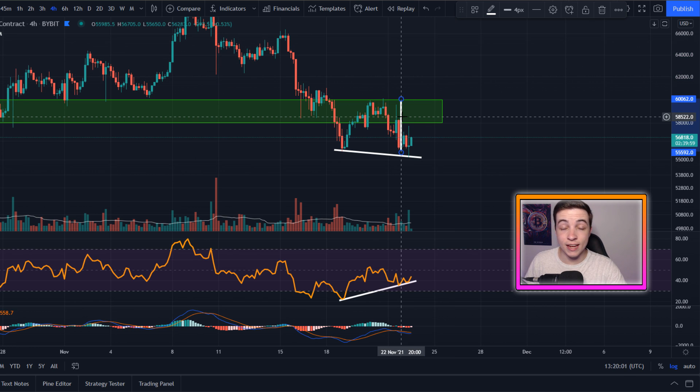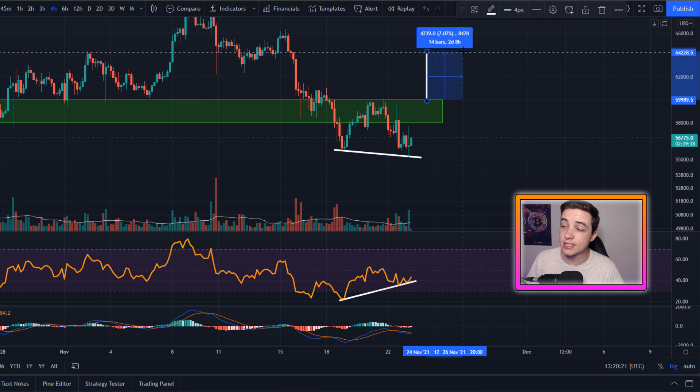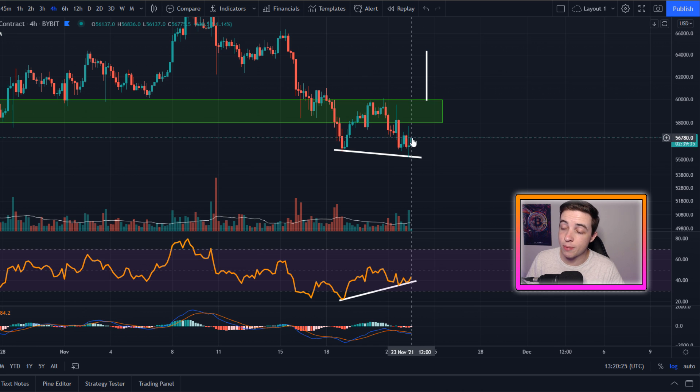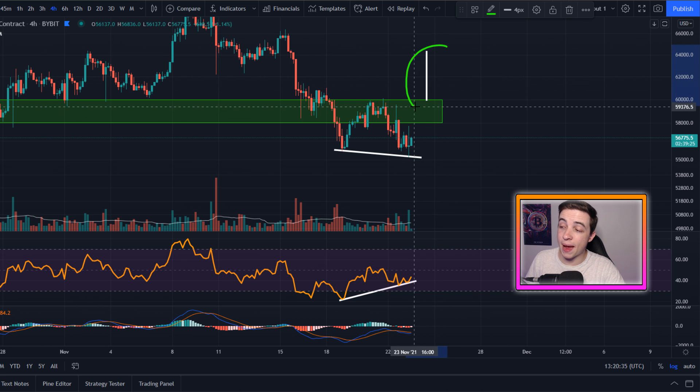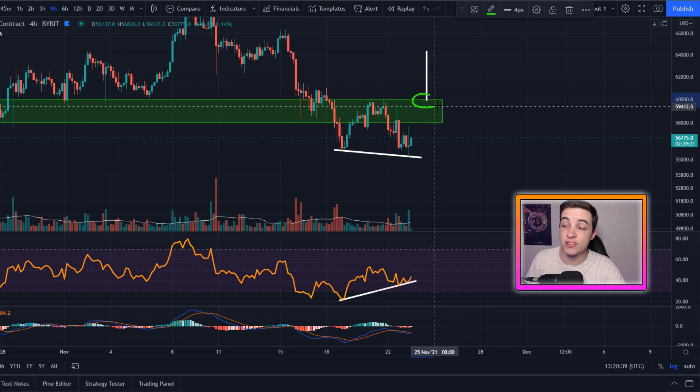And by the way, if Bitcoin can break back above $60,000 with confirmation, then that sets up a technical price target towards around just above $64,000 — which from the point of the breakout at $60,000 up to that price target is around a 7% gain. But from the current Bitcoin price at the time of this video to that price target, you're talking about a 13% gain. So obviously that would not be a bad opportunity here in the short term. But we definitely need to break above $60,000 before that price target even comes into play.